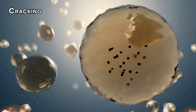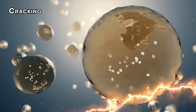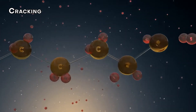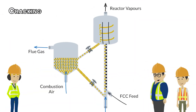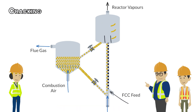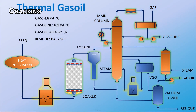Then there's the cracking stage. Large hydrocarbon molecules are broken down into smaller ones to produce gasoline. This process is super important — it makes sure that the gasoline has desirable properties, such as low sulfur content and a high octane rating. Two methods are used here: catalytic cracking, which uses a catalyst to speed up the process, and thermal cracking, which relies on high temperatures.